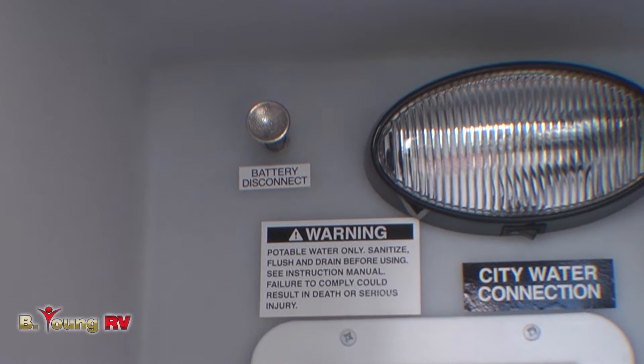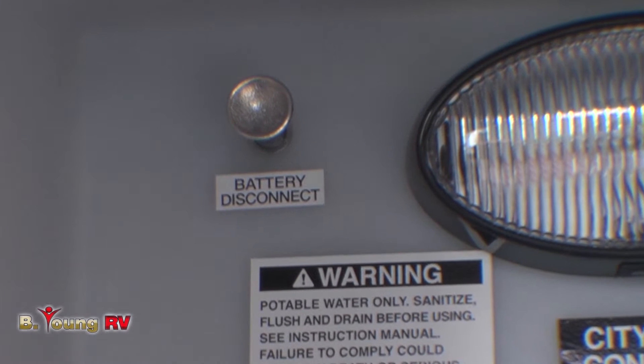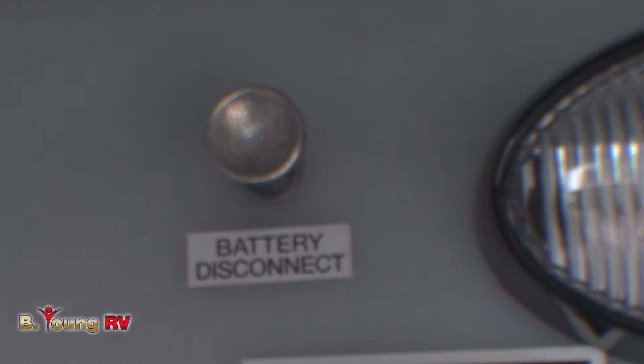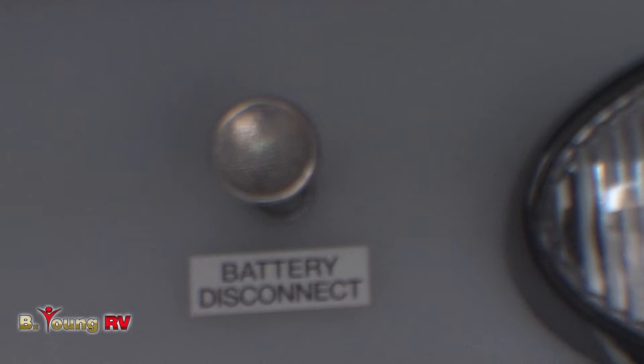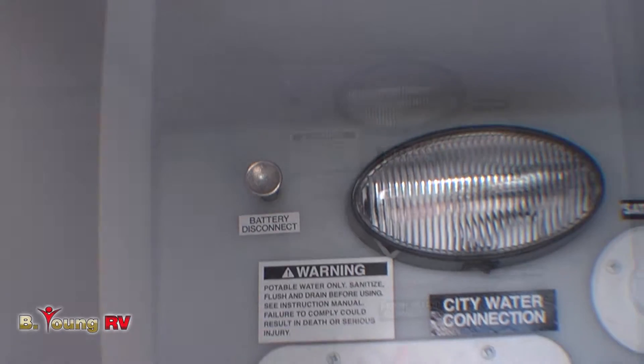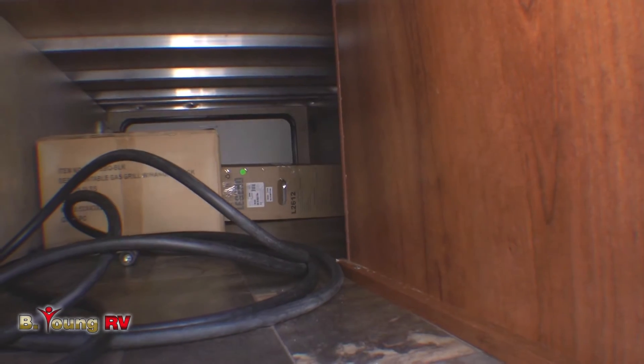The battery disconnect prevents you from coming back to find a dead battery after being gone all day. Just pull the plug and you've disconnected all electrical drain from the coach. Come back, push the button back in, and you're all connected with a full charge. You've also got a hot and cold running shower outside that plugs in right here on this exterior faucet with a quick connect. And over here, an enormous pass-through storage — enough room to carry all of your gear.